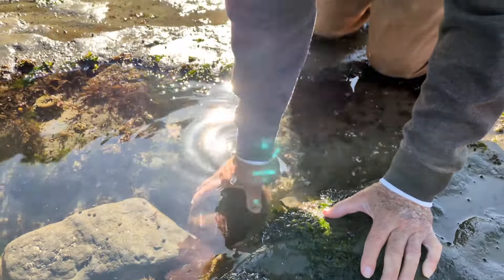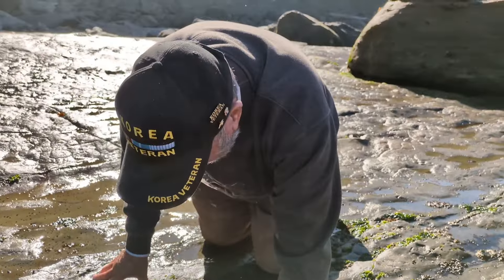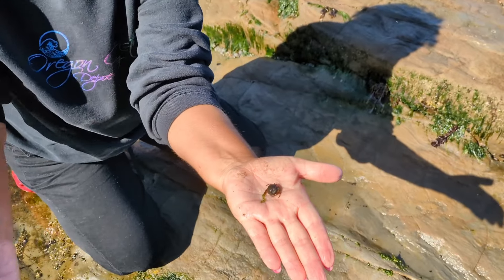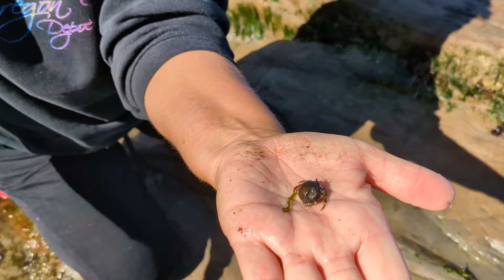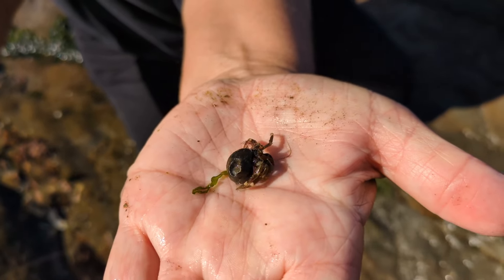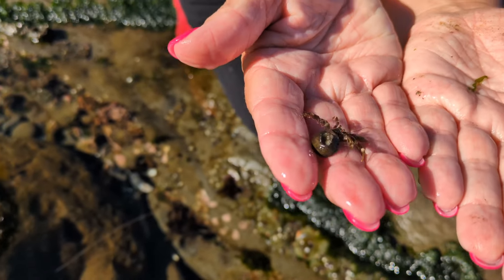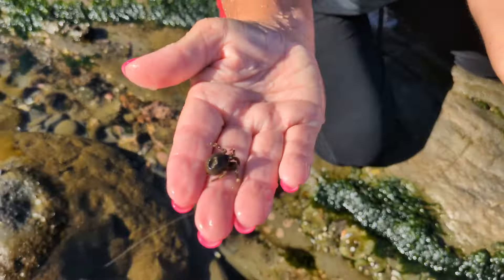A gumboot chiton — glad we saw one! Look at that, I found a really cool crab. Do you know what type of crab that is? It's a cool one — see his little eyes on there. There he goes, fast!